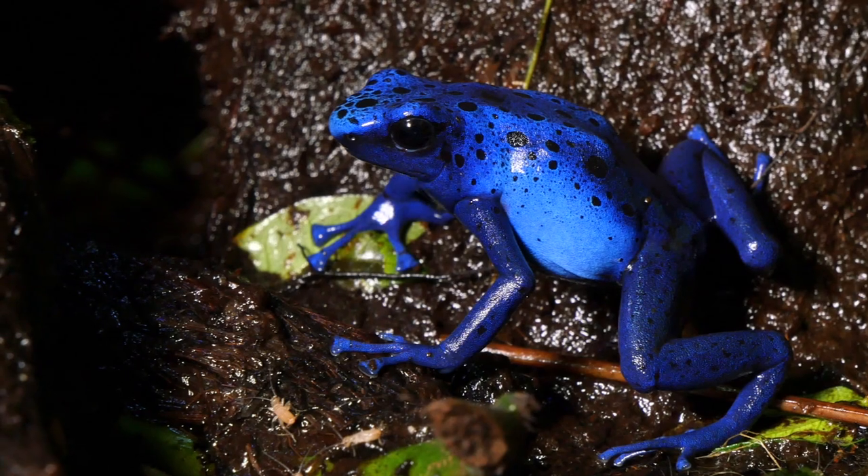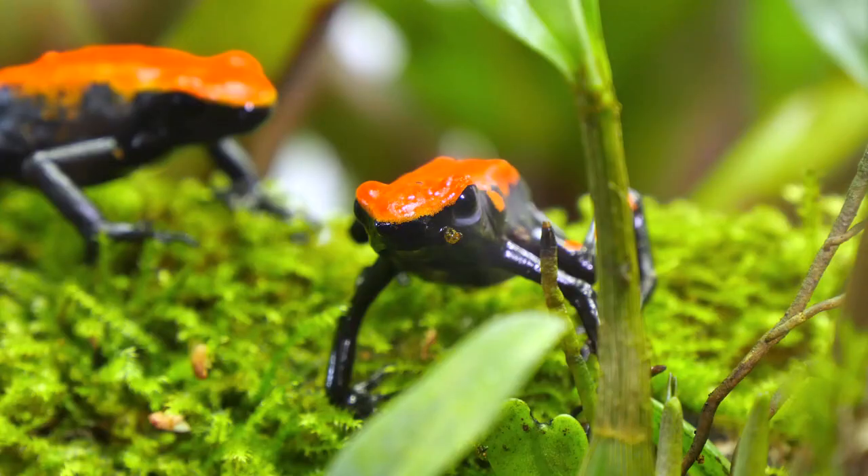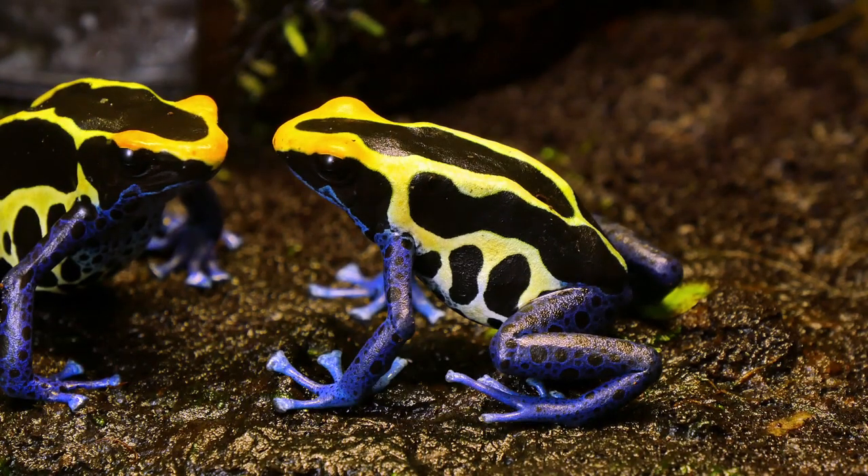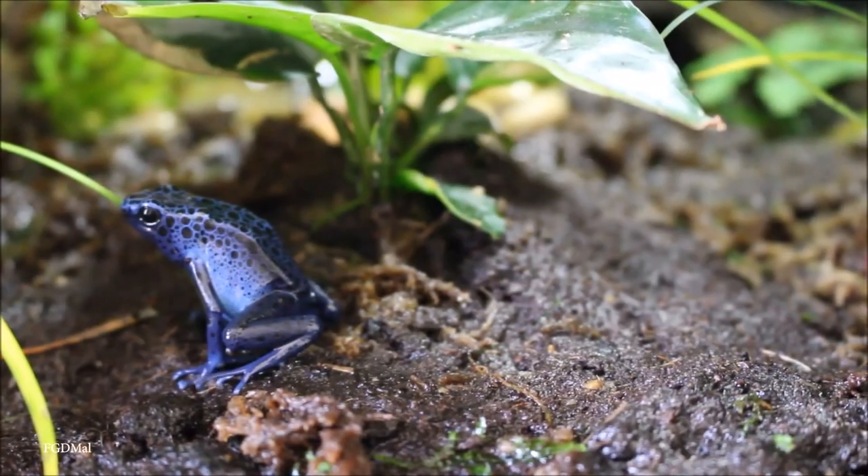Only four of the over 170 species of Poison Dart Frog have actually been documented as being used for poison darts, so we can only assume it was the prettiest amongst those species. Yet another example of something beautiful, yet so very deadly.